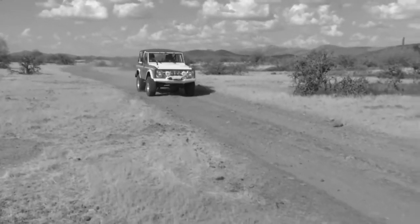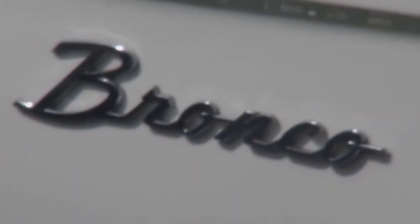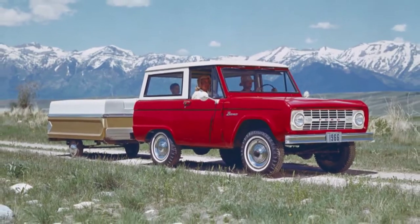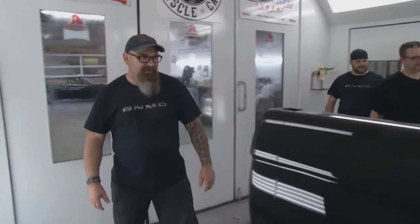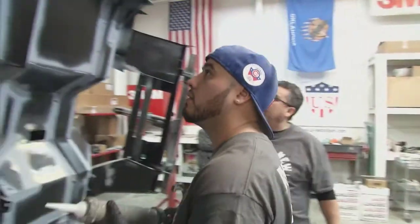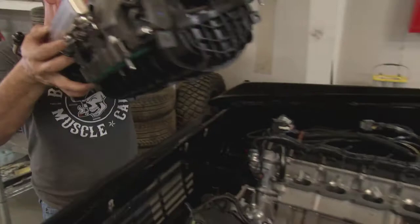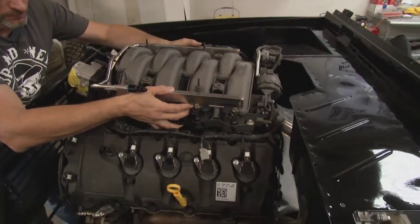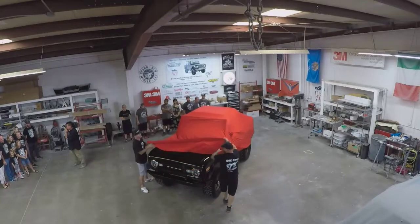Before the mid-60s, Americans had never heard the term SUV, but the Ford Motor Company changed all that. In 1966, the new Bronco was an instant hit when it first rolled off the assembly line. Now, a group of craftsmen in this small shop is looking to rekindle that 50-year-old spark. They're bringing new life to an original Bronco and giving it modern-day technology underneath. Their mission: make an American legend even better.